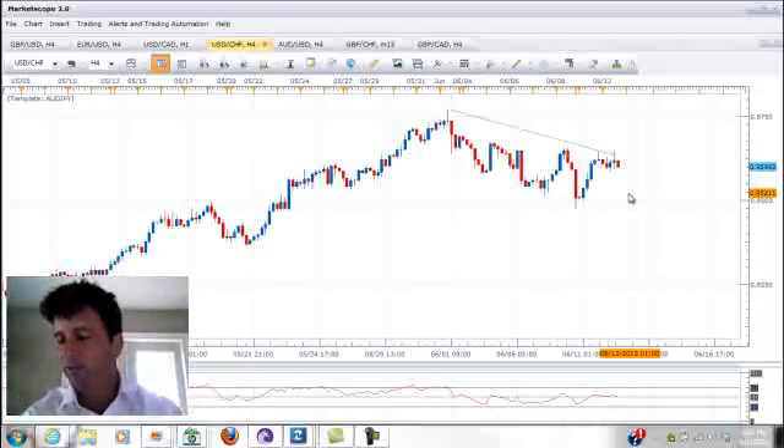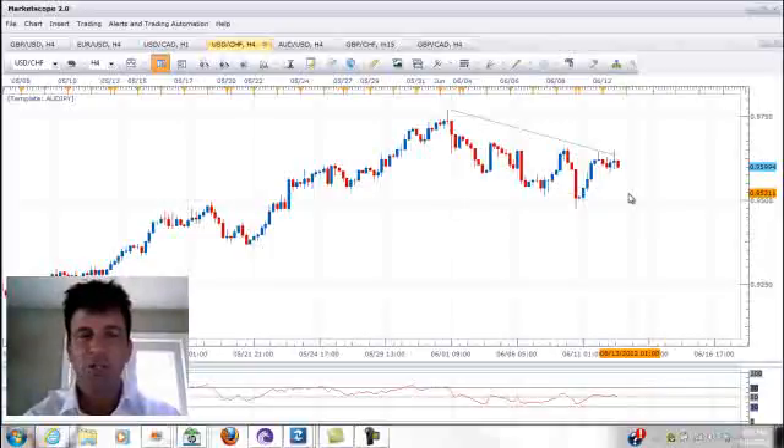As for news tonight, out of Asia to start off, we have the Japanese machine orders report, but the biggest news that people are going to be watching is the Euro CPI report. Neither one of these reports are going to be market-breaking, so overall you should keep an eye on risk trends tonight to see particularly which way the markets are going to be moving.